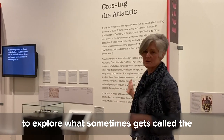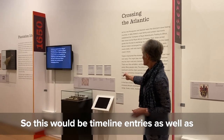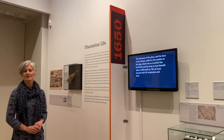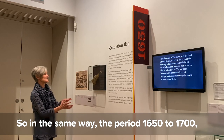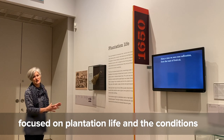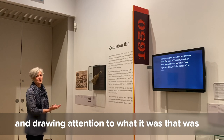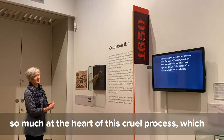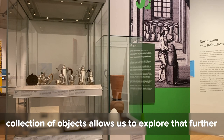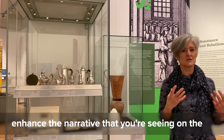Moving on, the next phase allows us to explore what is sometimes called the middle passage — we've called it 'Crossing the Atlantic.' The period 1650 to 1700 is marked by the uprights, and this section focuses on plantation life and the conditions in which enslaved people were kept and worked, drawing attention to what was so much at the heart of this cruel process: bringing sugar over to Exeter. A cluster of objects in the centre of the gallery enhances the narrative seen on the outside walls.